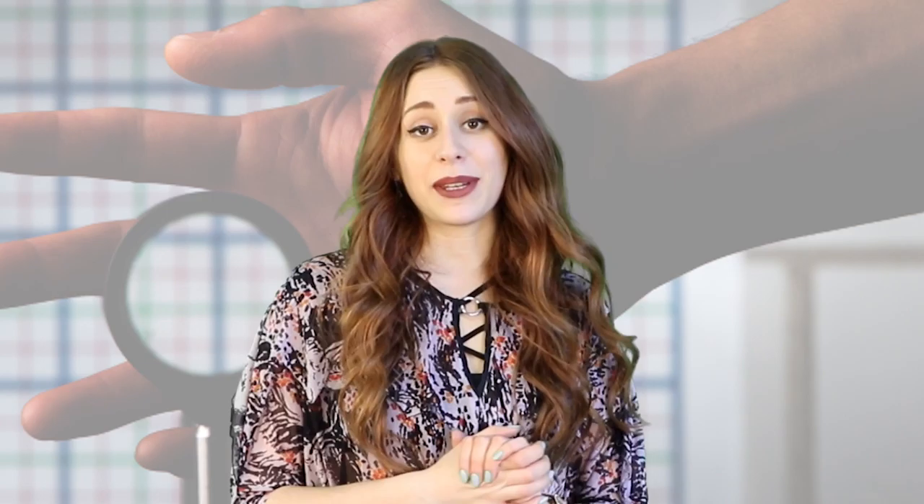If you want to see the Rochester Cloak in action, scroll down to the description and click the link. That's it for me and this episode of Information Overload. If you enjoyed the video, hit that subscribe button and follow me on Instagram.